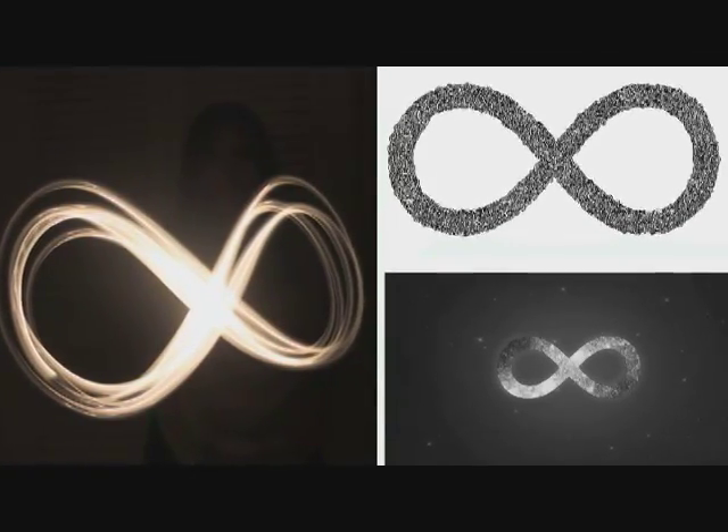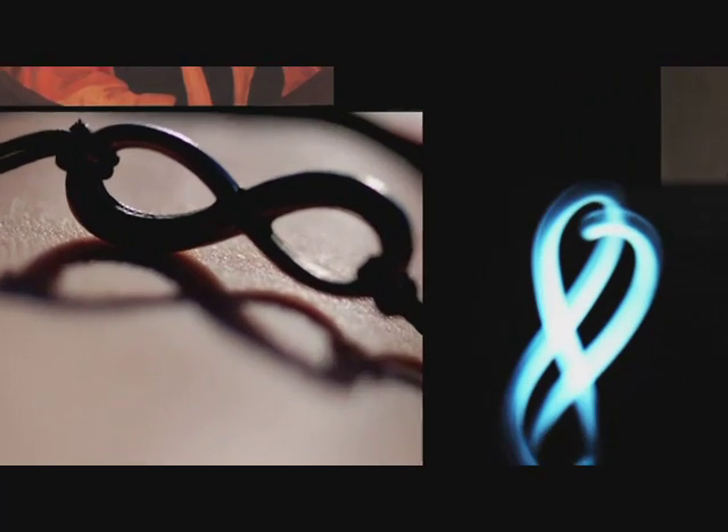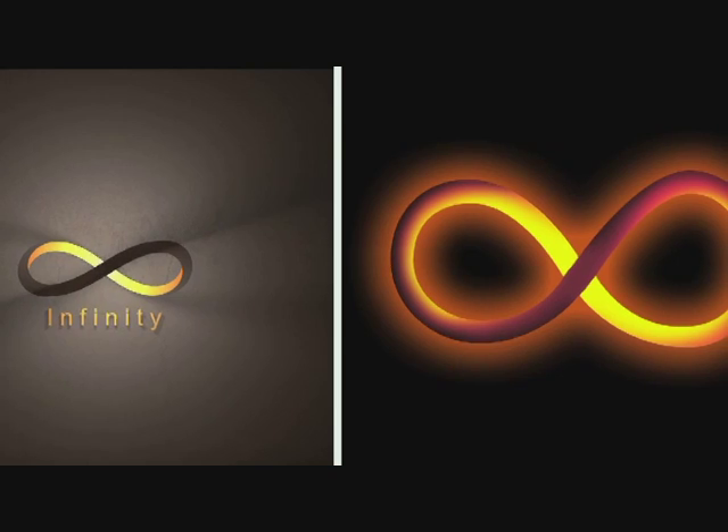Now, this is the symbol of infinity. It was a mathematician, John Wallis, who in 1650 suggested this symbol. It looks a bit like an eight turned on its side, doesn't it?